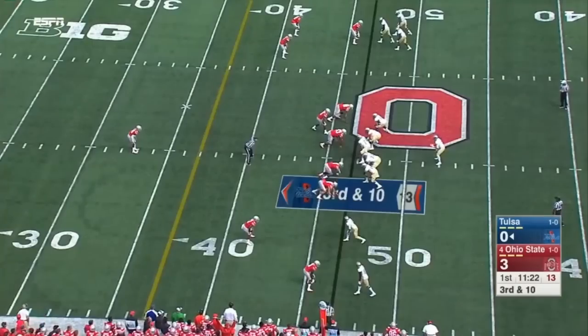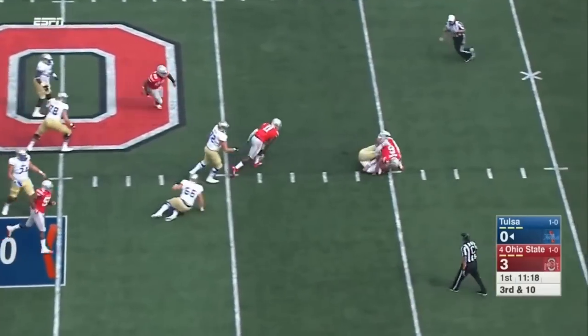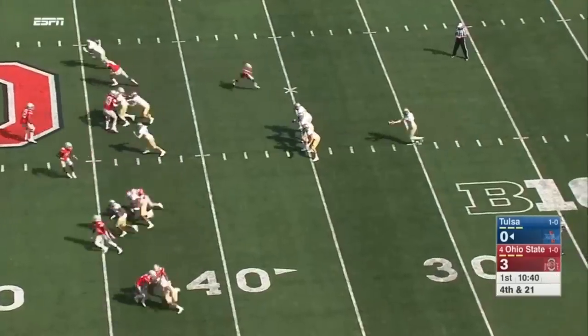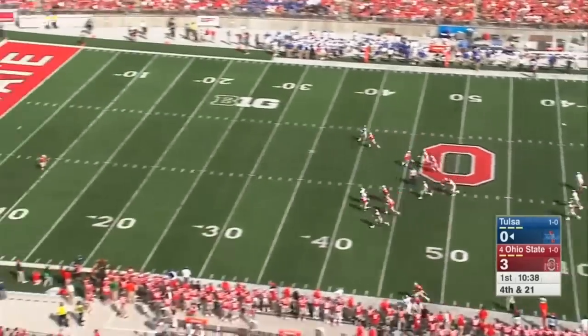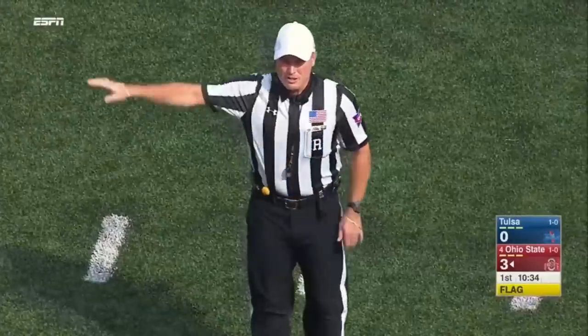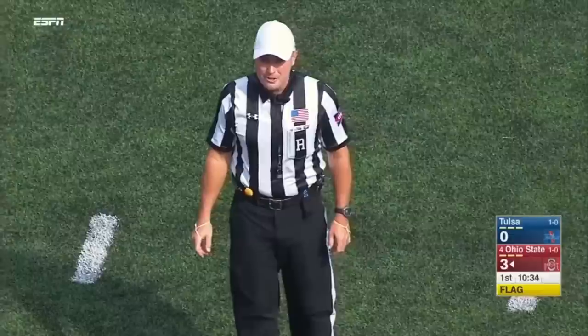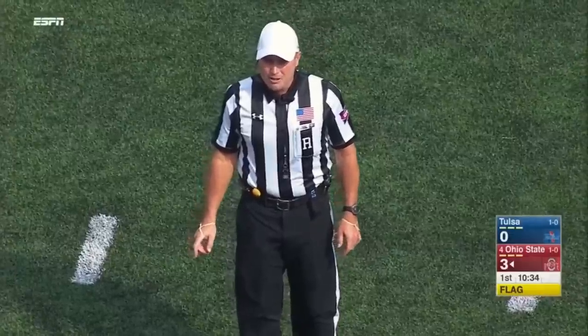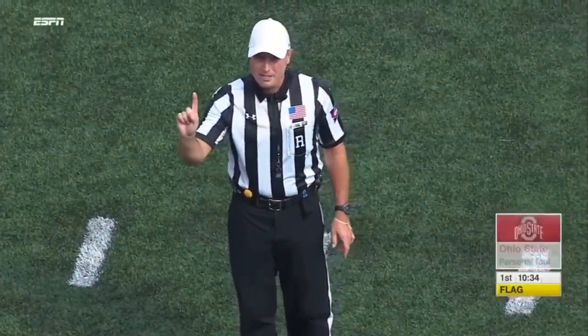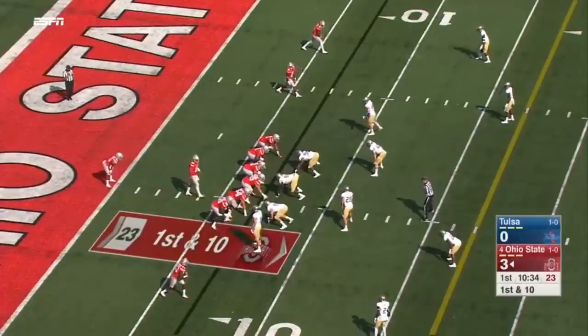Third and ten. Evans is drilled and sacked. Dontre Wilson the return man. Appalachian State receiving team, number 11 — blocking a player who was already out of bounds. Half the distance to the goal. Ohio State's football, first down and ten. Full media timeout. The Buckeyes backed up after a personal foul on the punt.